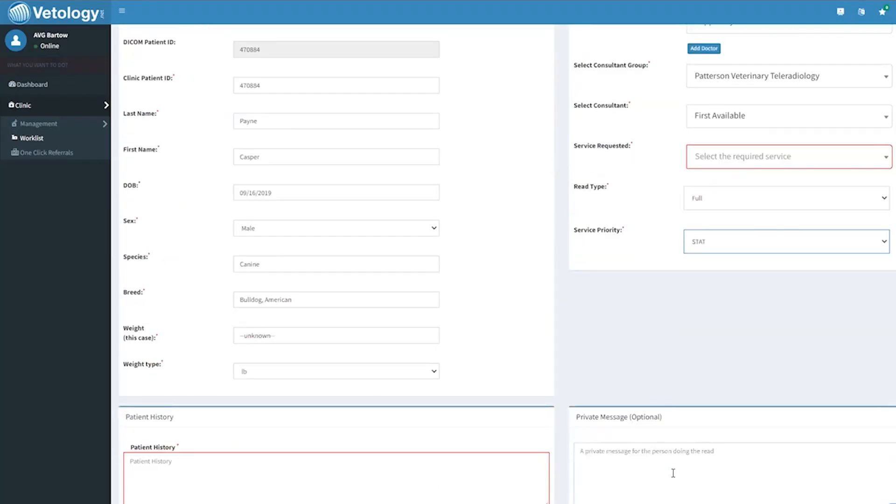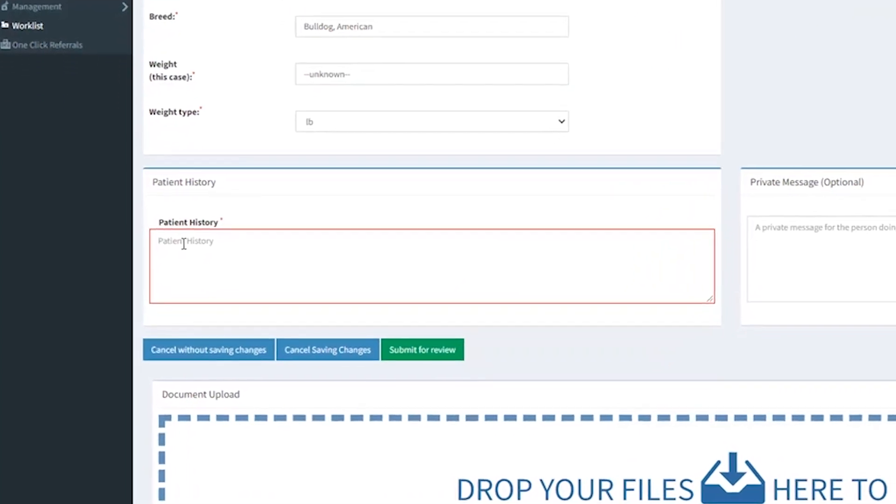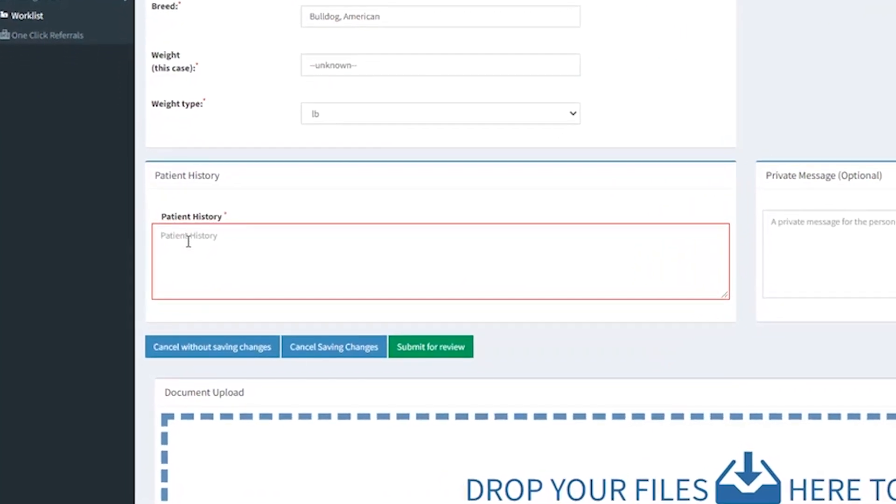As you scroll down, you'll see Patient History. Here, tell us the basic reason for the X-rays. We do not need a full patient history, just why the images were taken. You can also give the radiologist additional information in the private message section.